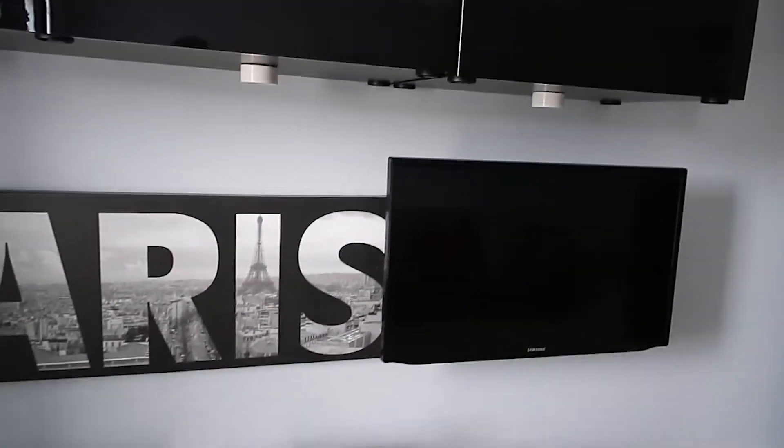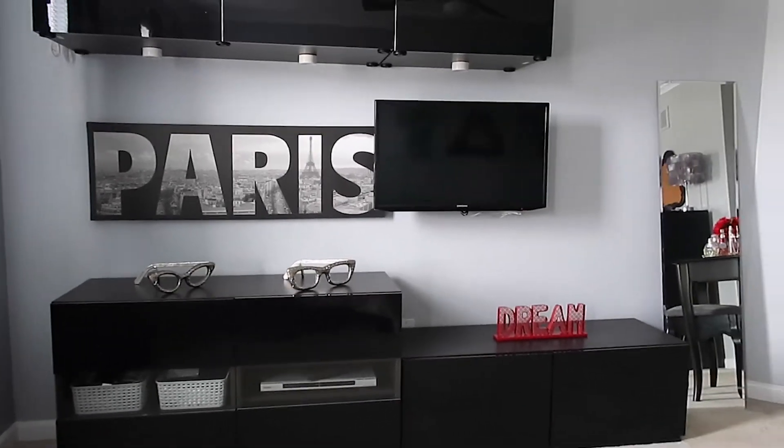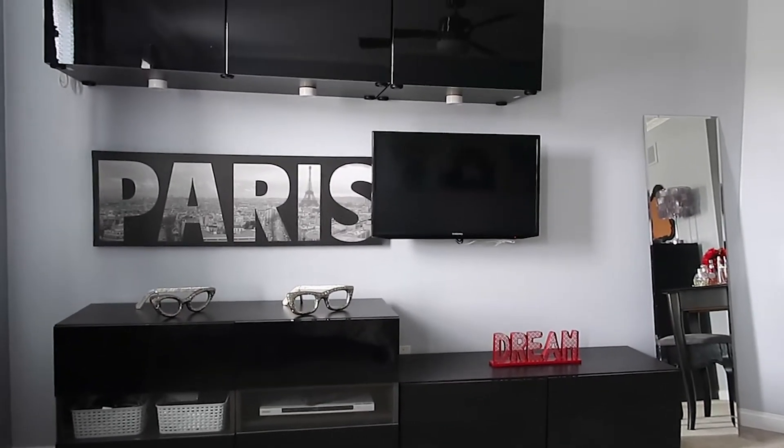Inside the cabinets — the cabinets were purchased from Ikea. You can design and set them up how you want, so I customized them for the wall and the space in my room. I chose black because that was the color I wanted. There's just more storage space, which I need — storage is great, especially for girls who have a bunch of stuff.